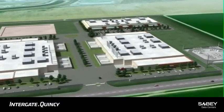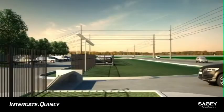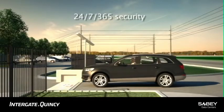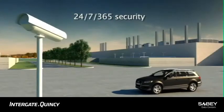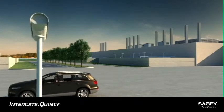The campus perimeter may include security setbacks, perimeter fencing with intrusion detection, delta barriers, and a secure access checkpoint which eliminates vehicular traffic from critical infrastructure. The entire campus is monitored with closed-circuit TV cameras and roving security patrols.